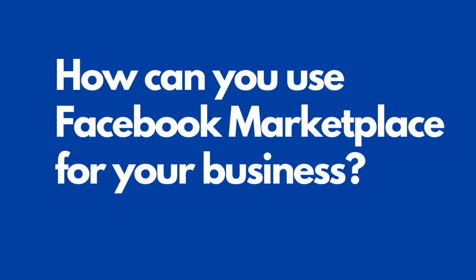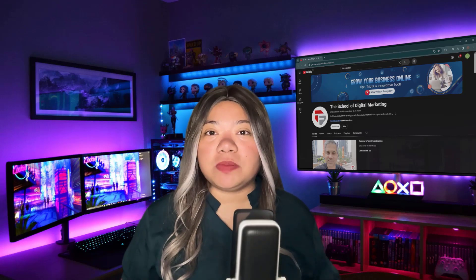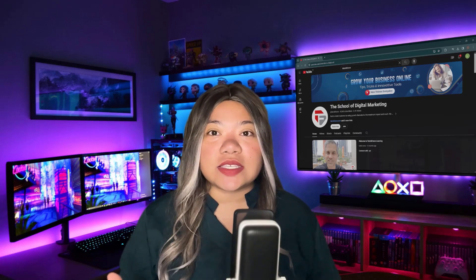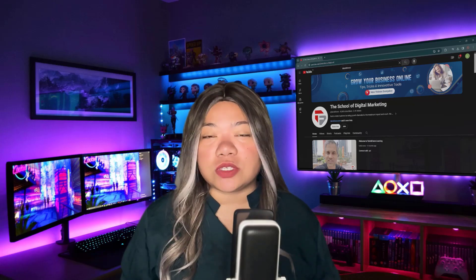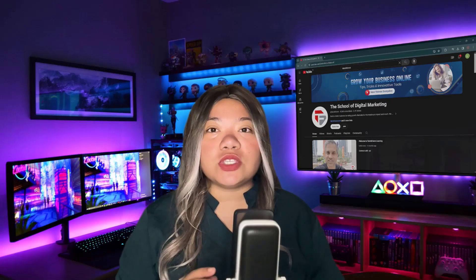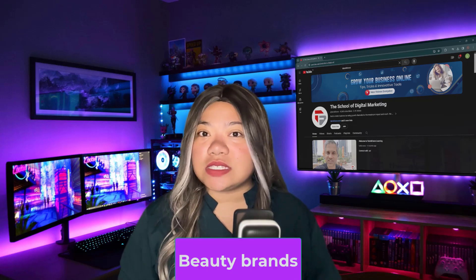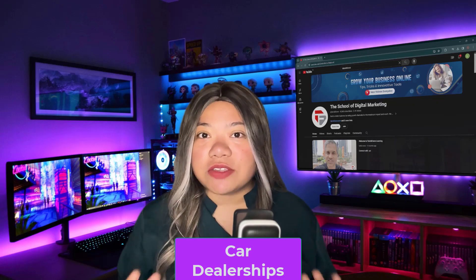How can you use Facebook Marketplace for your business? Facebook Marketplace is a powerful tool for any retail business. Knowing its use cases will help you make the most of its features. List retail inventory — use Facebook Marketplace to list all your store's retail inventory. Beauty brands might list products, while car dealerships could list their in-stock vehicles.